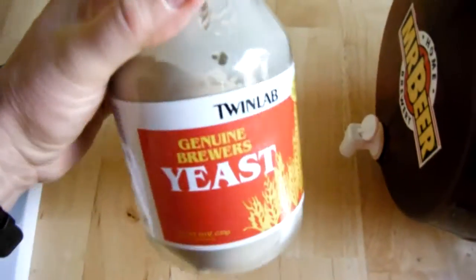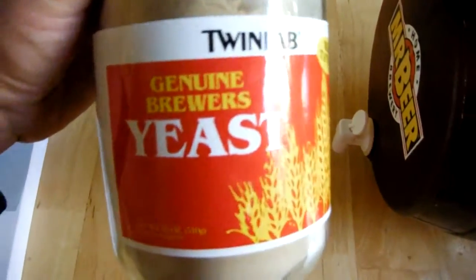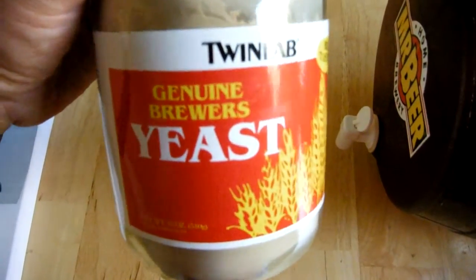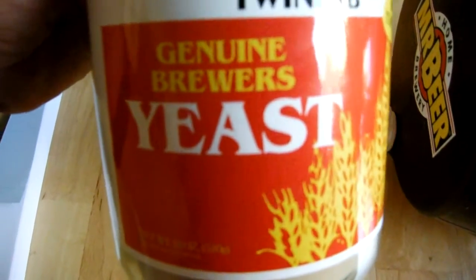And when it dies, it drops to the bottom. And that's what we're looking at inside this keg. All that stuff down there is the Brewers Yeast — it's actually dead yeast cultures that died off when there was no more sugar for them to feed on. That's what the brewing industry does — they put it into jars and sell it as Brewers Yeast. You can't use it to bake bread or to brew beer with because it's dead. This is actually dead yeast cultures.